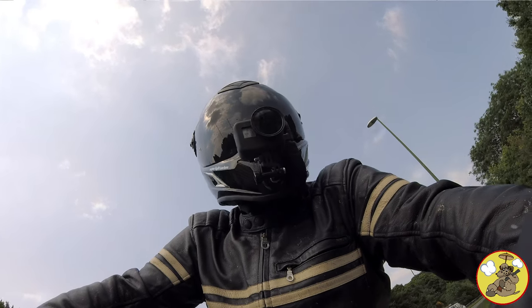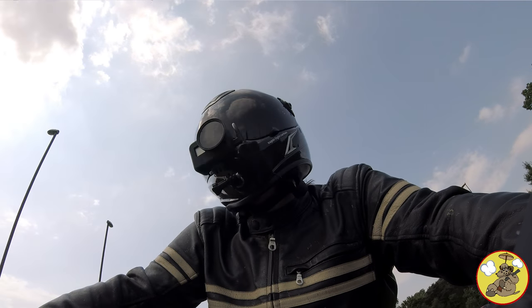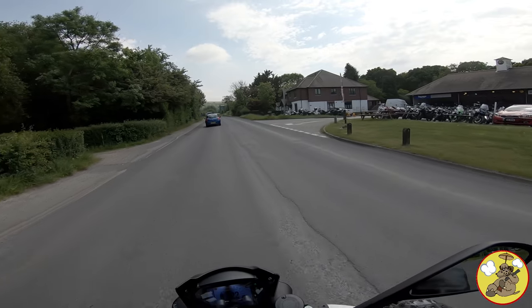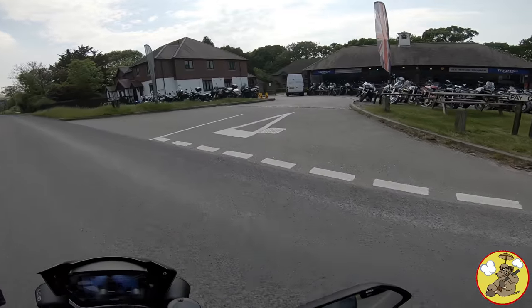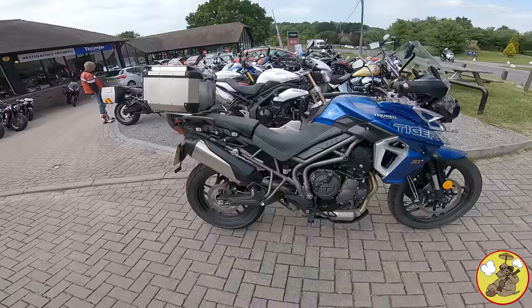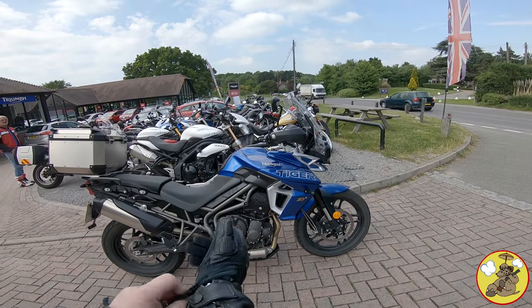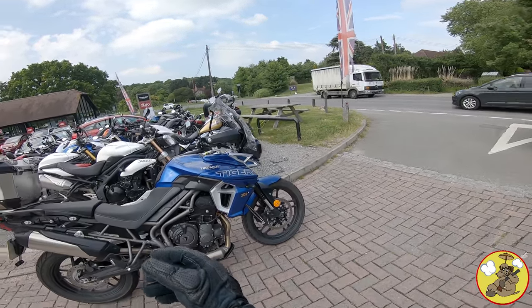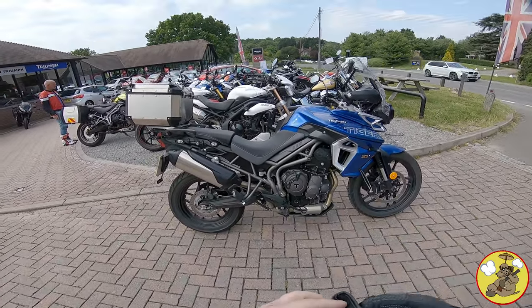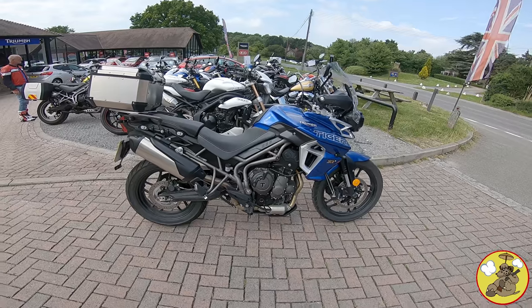We're just about down at Destination Triumph in Washington. Awesome guys. Let's get it in for its first service. The wonderful chaps have lent me a Triumph Tiger 800 XRX, and it's the low ride height version too. So it'll be interesting to see what I think of this, but that'll be another video.